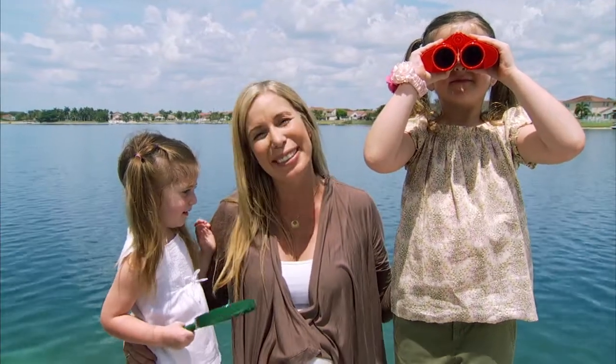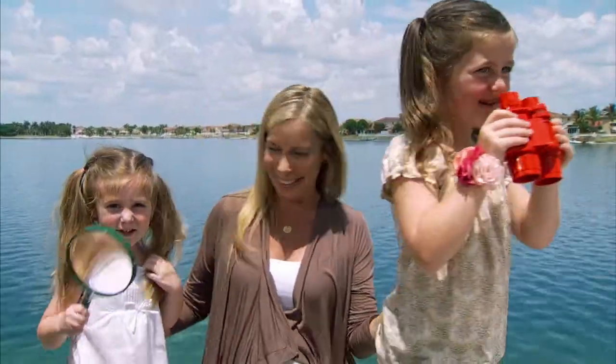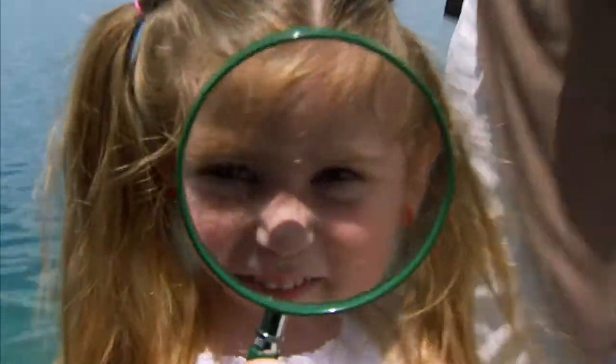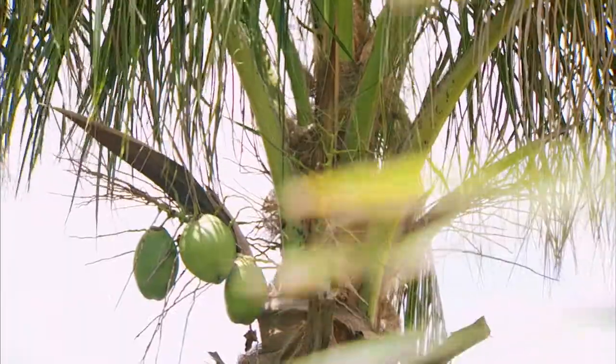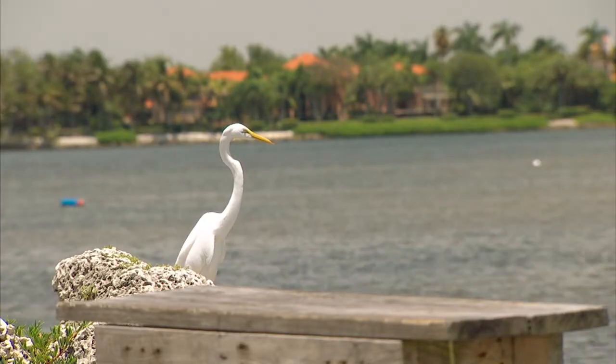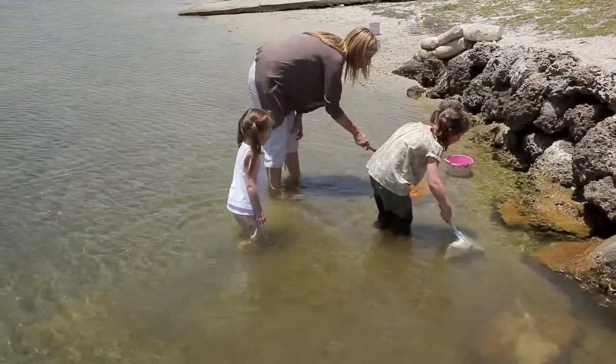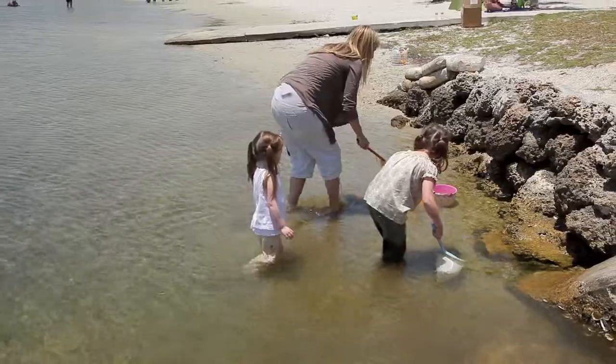These are my daughters Emma and Ava and today we're gonna explore our local park. Whether you have 15 minutes or a full day, there are so many wonderful lessons for young explorers to experience locally.